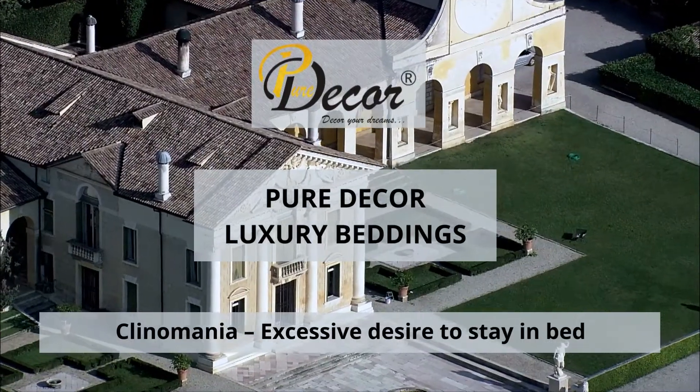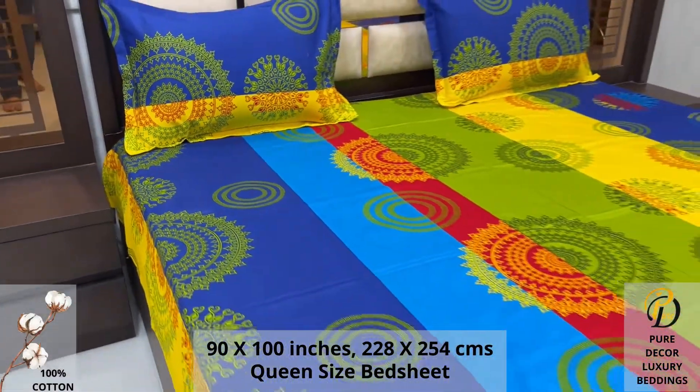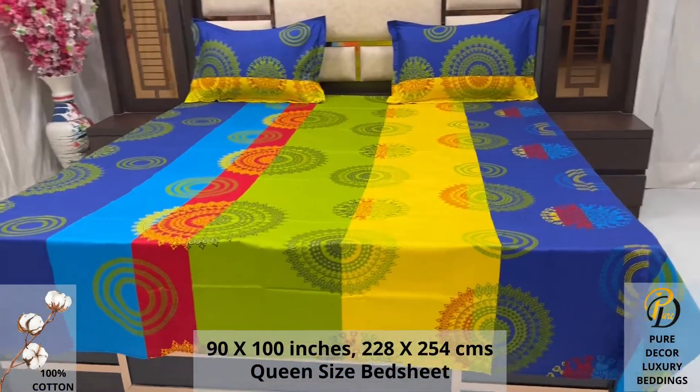Welcome to the world of Pure Decor bedding collections. A 100% pure cotton queen-size bed sheet, along with two pillow covers, tucks under the mattress of your bed easily and comfortably. High thread count and super fine finish makes it a perfect choice for your bed.